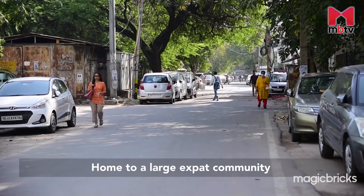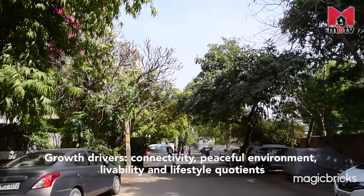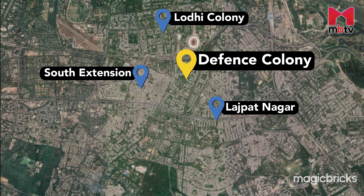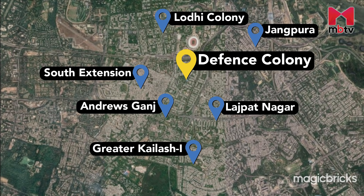The area is also home to a large expat community. Major reasons are its connectivity, peaceful environment and the livability and lifestyle quotient. Defence Colony is surrounded by Lajpat Nagar to the east, Lodhi Colony to the north-west, South Extension to the south-west and Greater Kailash 1 to the south. Localities like Jangpura and Bhogal are also nearby.